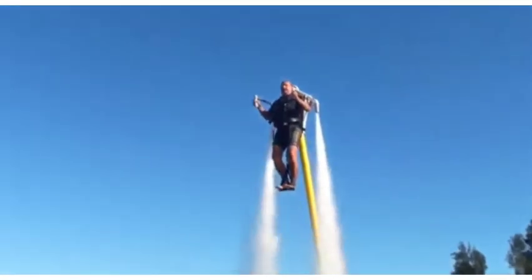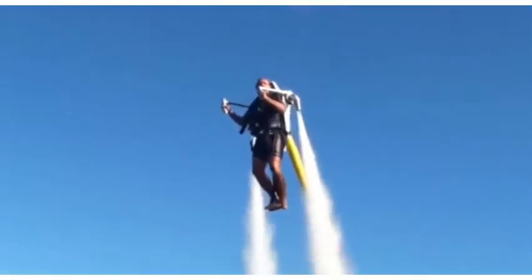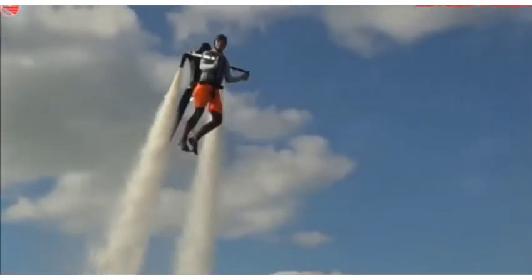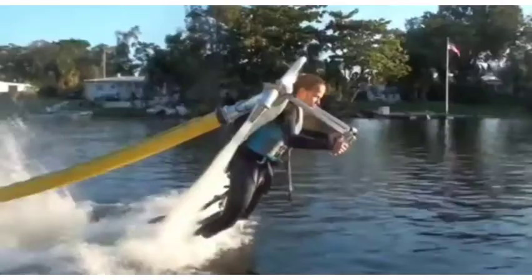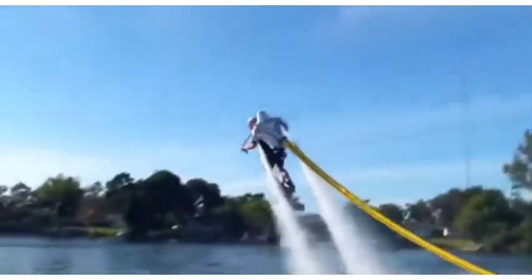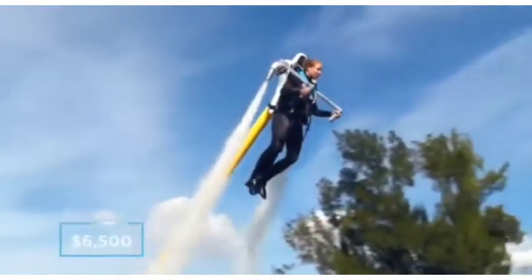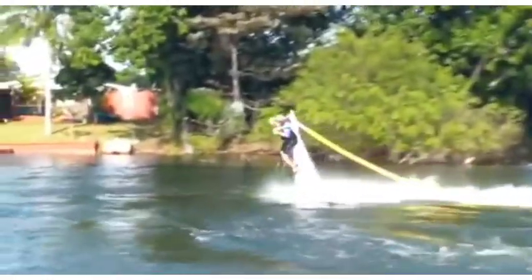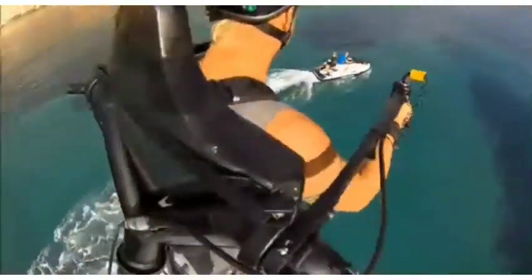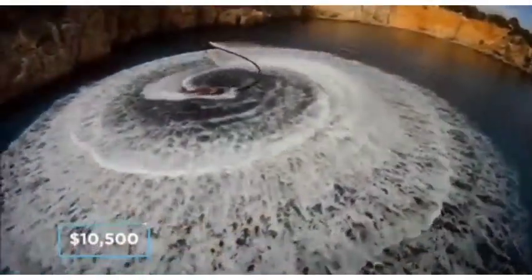Once the jet pack is linked up to your motor, you're all set and ready to fly. By using immense water pressure, the Jet Lev Flyer can see you soaring 10 meters above the water surface. The operator has full control over direction and speed through the use of a pilot throttle control and by shifting their weight. $6,500 will secure you the base model that includes all of the electronics and controls. There's also the option to upgrade to the carbon fiber version, which will set you back a cool $10,500.